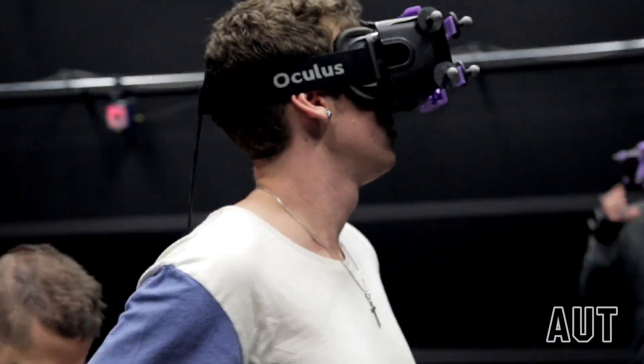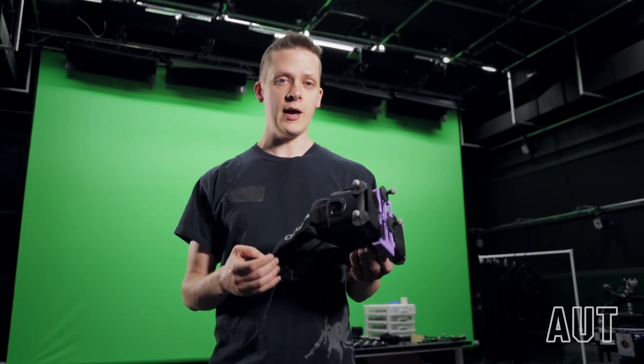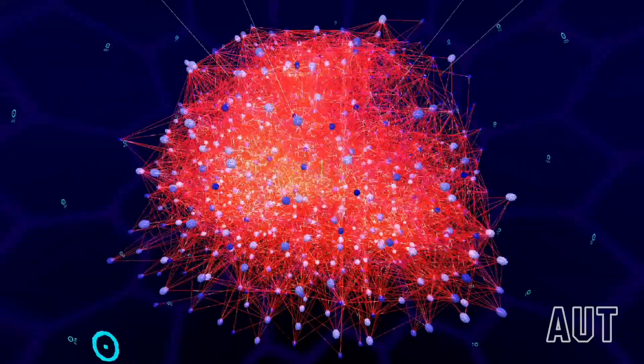That allows us to play with things like head-mounted displays, where we can put this on and play video games live, as well as applications in medical research, engineering, and more.